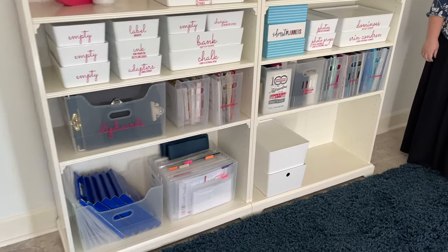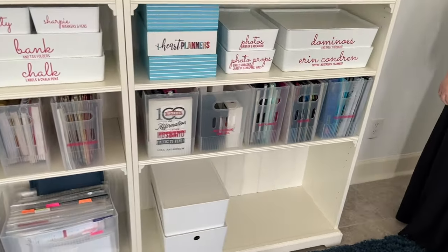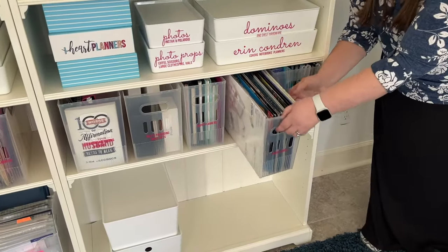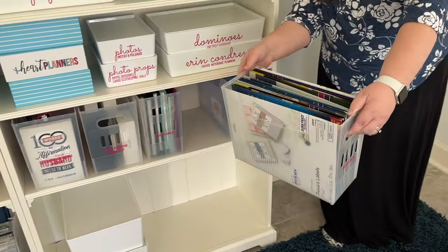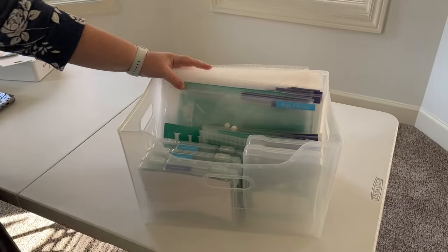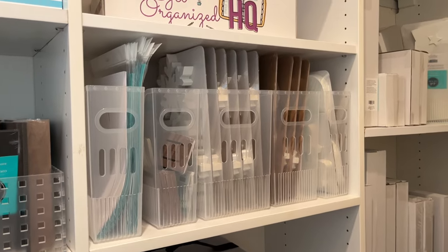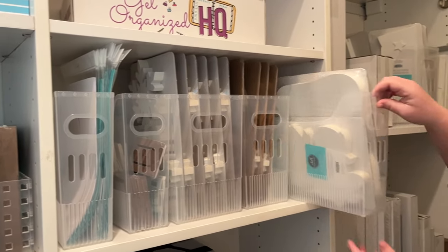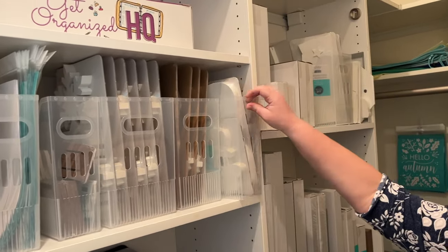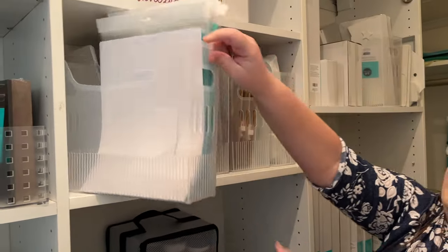I've used them in the car and the garage. Here they are in another part of my office holding all sorts of notebooks and office supplies — those have sticker labels in the bin and they have handles so you can easily get them out. That's the extra large size. And here they are in my closet holding some wood cutouts ready to be chalked on, and chalk transfers in that skinny one.